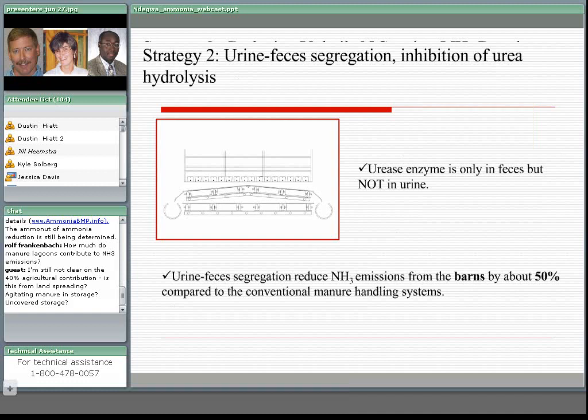Urine/feces physical separation is founded on the basic principle that urease enzyme is only found in feces but not in urine. If you are able to reduce the intimate contact between urine and feces, then you delay that hydrolysis. What we found in the literature is that urine separation is able to reduce ammonia emissions by about 50% compared to not separating the two streams.